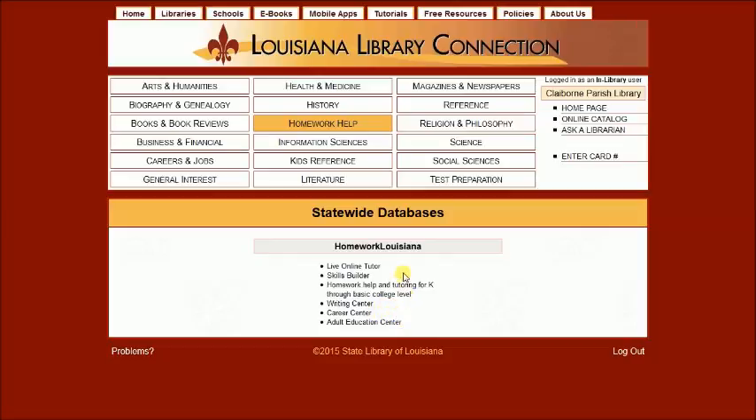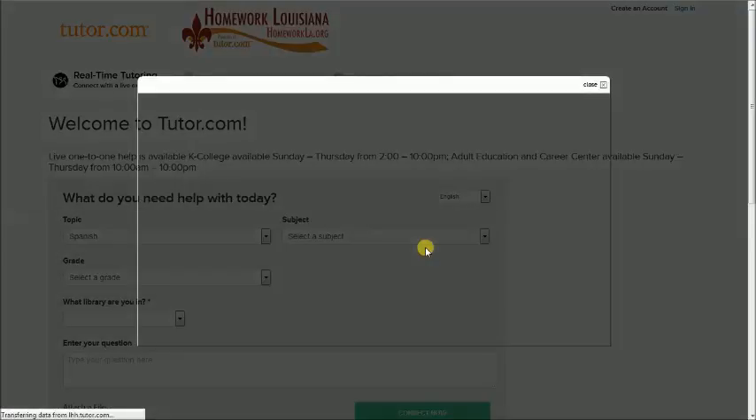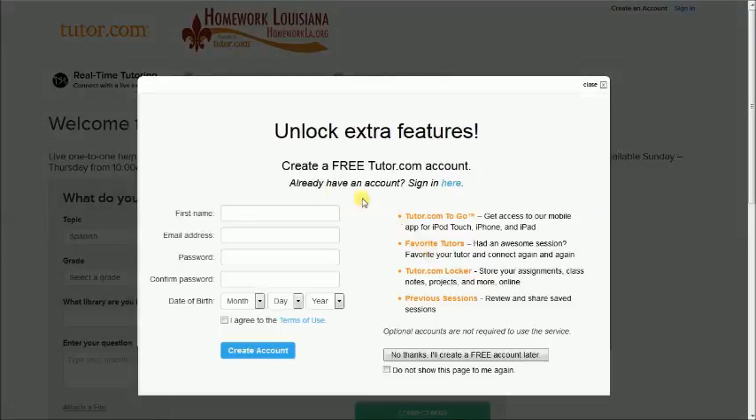Once you select Homework Louisiana, it will take you to tutor.com, where you will simply create an account with your username and password.